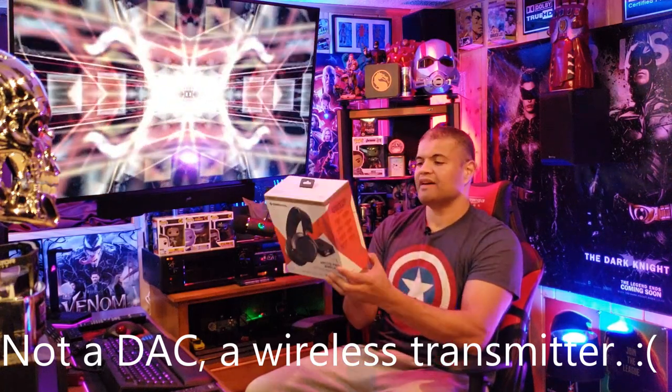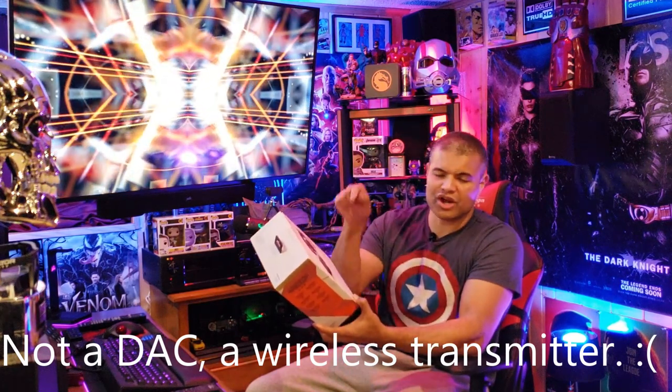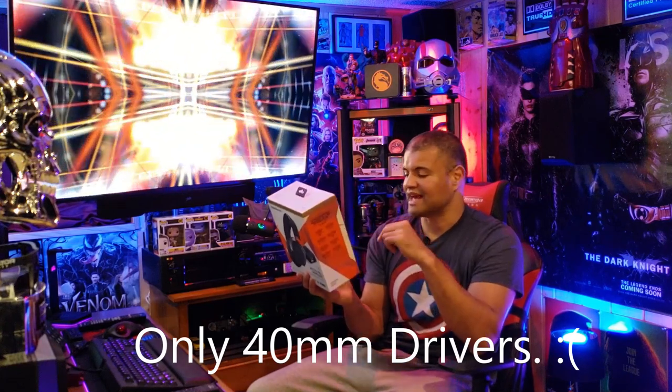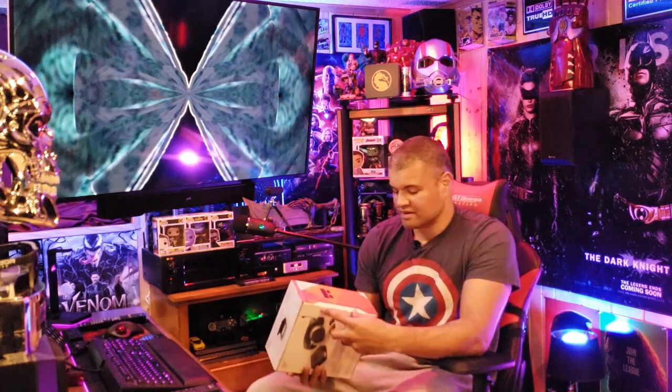2.4 gigahertz Wi-Fi. Dual batteries — one to charge in the DAC and one in the headphones — so you can always swap them to keep going. 10-hour battery life on each. Lossless wireless. Premium high-res drivers — 50 millimeter, which is the minimum you want for gaming headsets, and this has got it. Aluminum alloy and steel construction for maximum durability. Nice retractable noise-canceling microphone. Tons of cables included. And 10 to 40,000 hertz frequency response — incredible. Let's get this unboxed.